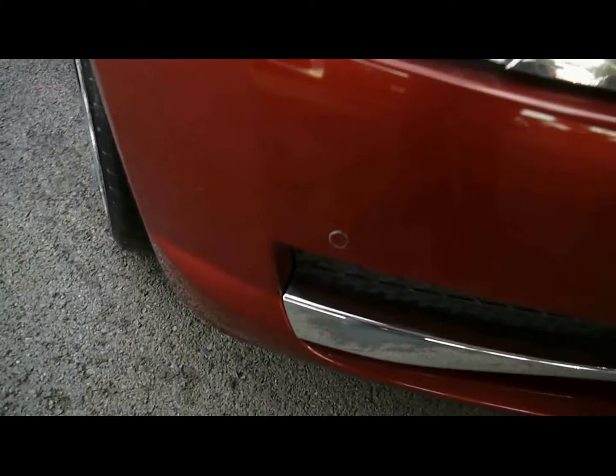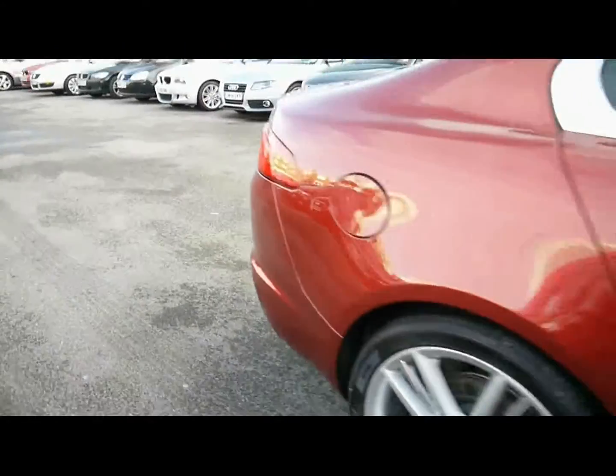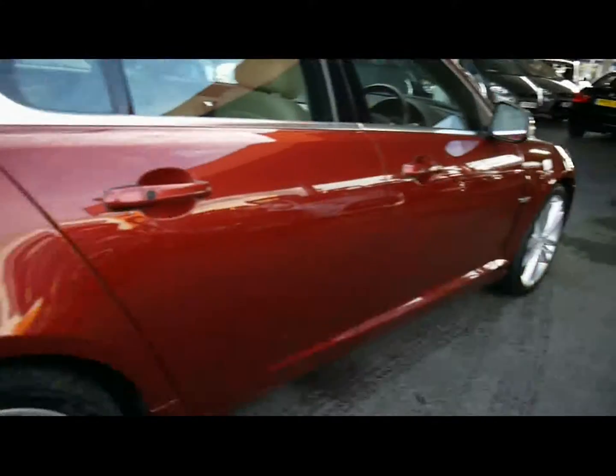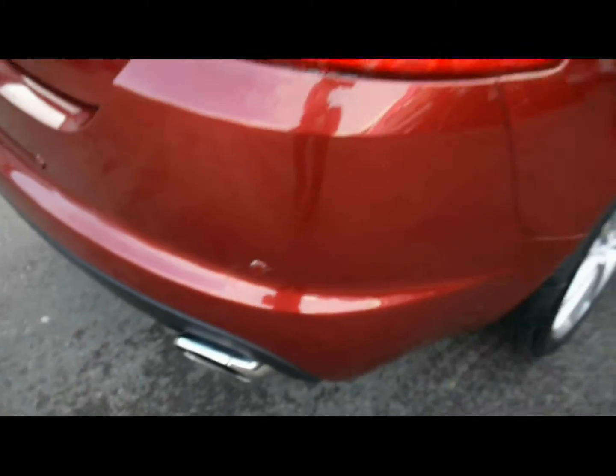Things like front parking assist sensors, 20-inch alloy wheels, great condition bodywork, and a particularly nice colour. You've also got rear parking assist sensors, and there's a rear parking camera to make your life that bit easier.